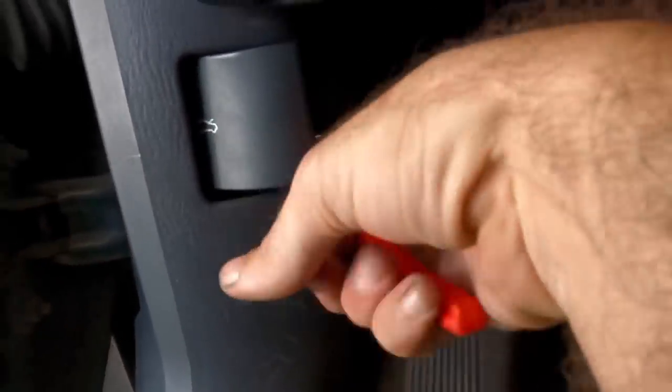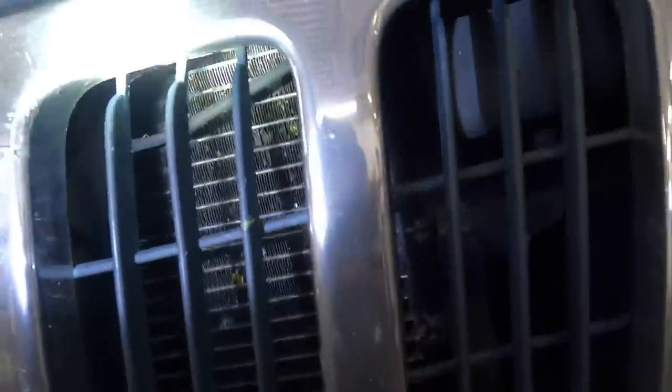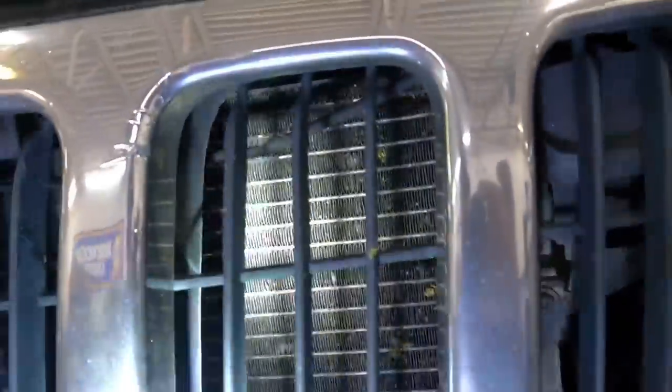Looks like today is making fun of Jeep Day. Sorry Jeep people. Hood latch is broken, so doing this the normal way is not going to work. I've got to figure something out. There's the cable right there — if I could just pull the cable.